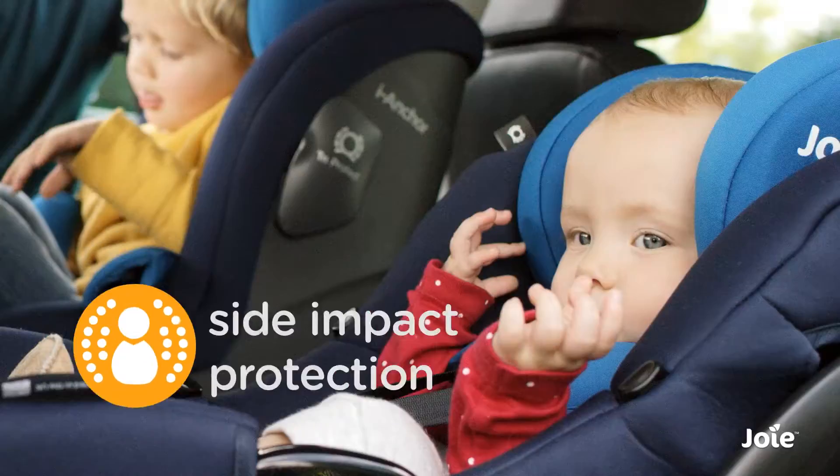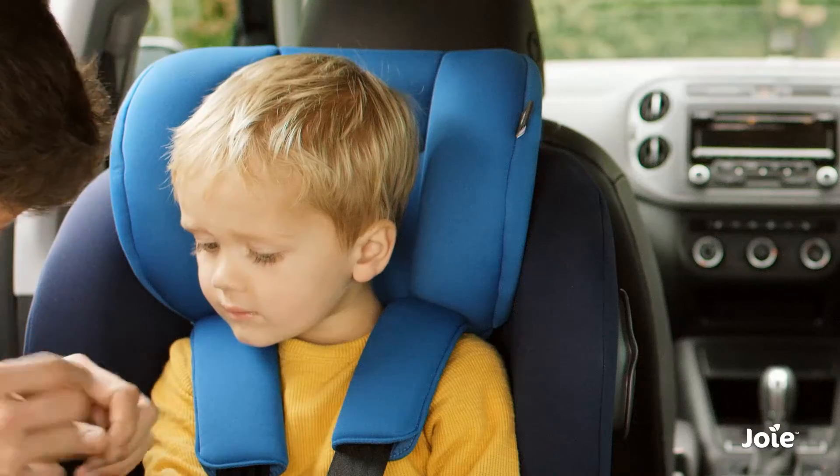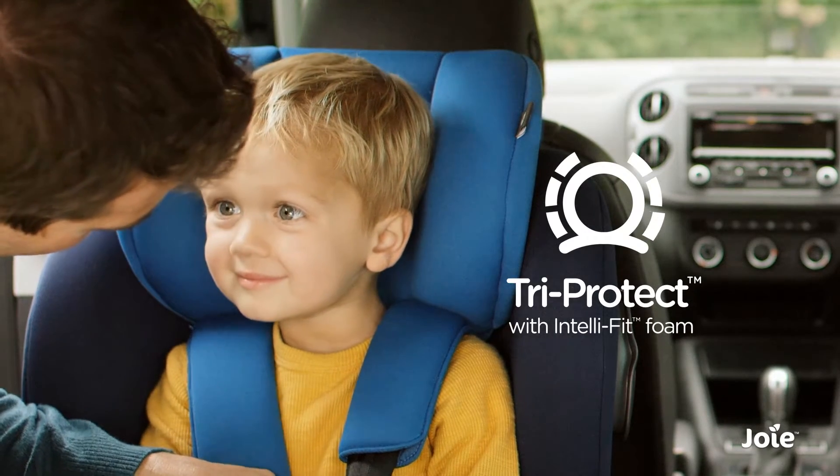Standardised side impact testing means better head, neck and all-over protection, made even safer with TriProtect — Joy's exclusive triple layer foam headrest.